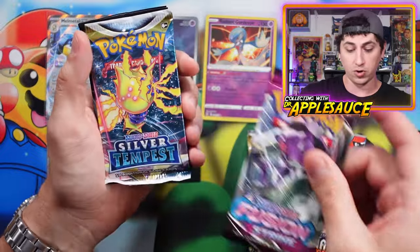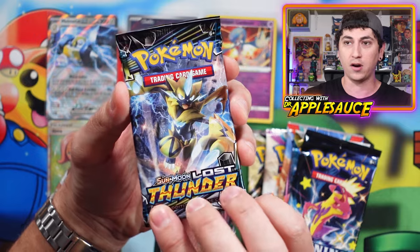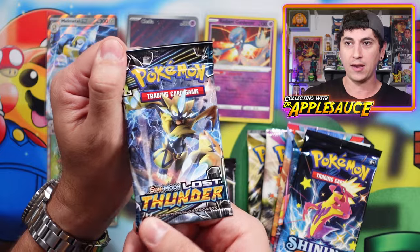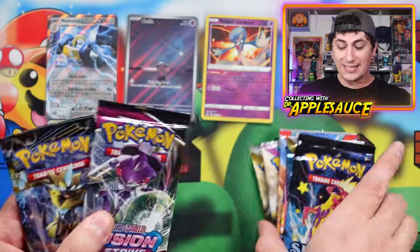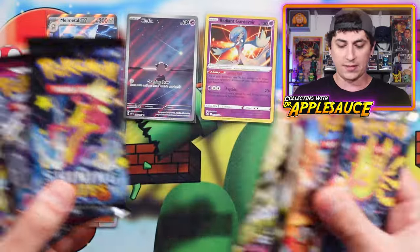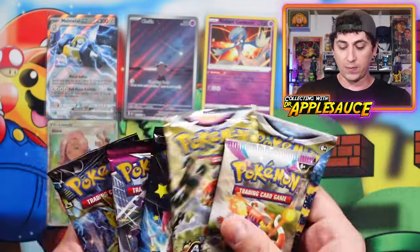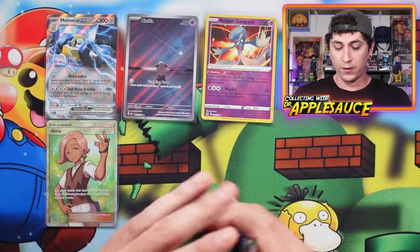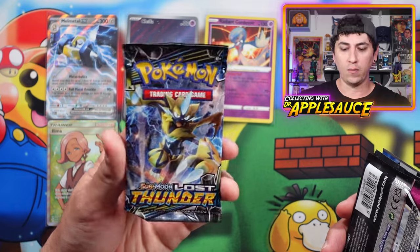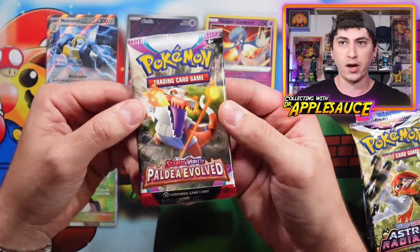Obsidian Flames, and Fusion Strike this time, Silver Tempest, Shining Fates, and Sun and Moon Lost Thunder — very cool, we got an older Sun and Moon pack! It's a different selection of packs — we didn't get a Pokemon 151 this time, but we got a different selection. Paldea Evolved is in there too. I don't know if this constitutes a second tier or the normal tier, but Lost Thunder is still super cool. It's been a minute since I've opened some Lost Thunder.